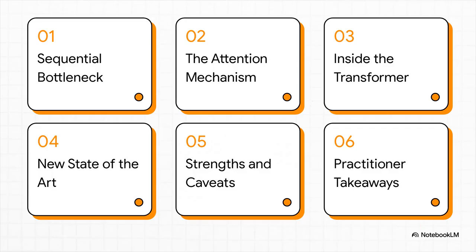Here's how we're going to break this down. First, we'll look at the big problem the Transformer was designed to fix. Then, we'll dive into its secret sauce — this thing called attention. After that, we'll put all the pieces together, check out the incredible results, talk about the good and the bad, and wrap up with what it all means for people actually building this stuff.